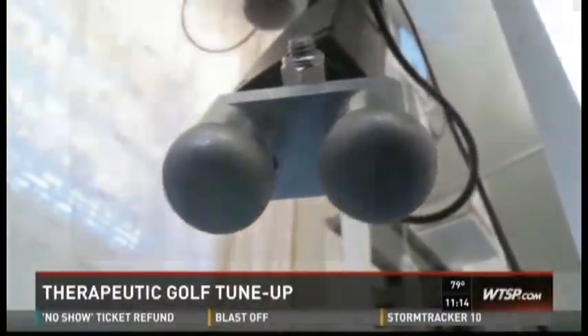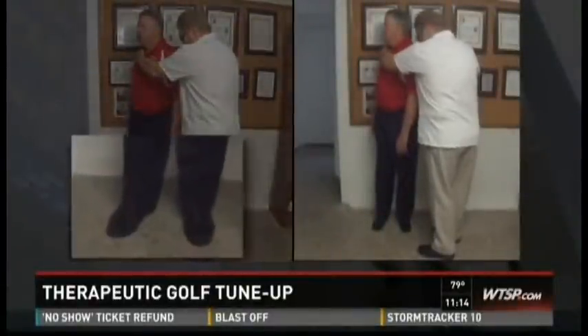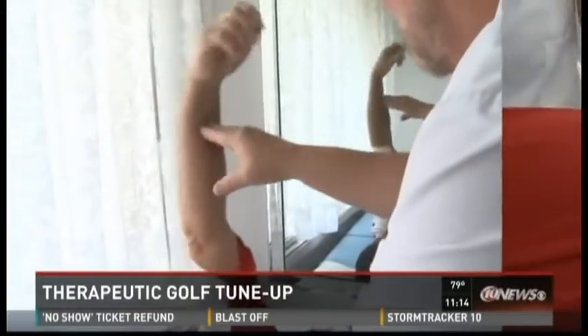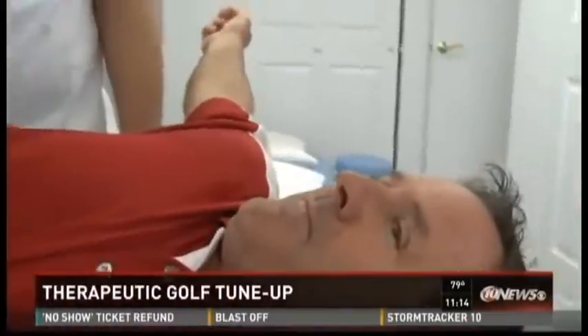After about 20 minutes with Thurbo, Al did the range of motion test. On the left, that's me before, struggling to get to 45 degrees. Afterwards, on the right, 90 degrees was no problem. So let's get back to Jerry — after just 15 minutes with Thurbo, that knot, that tightness in his shoulder? Gone.